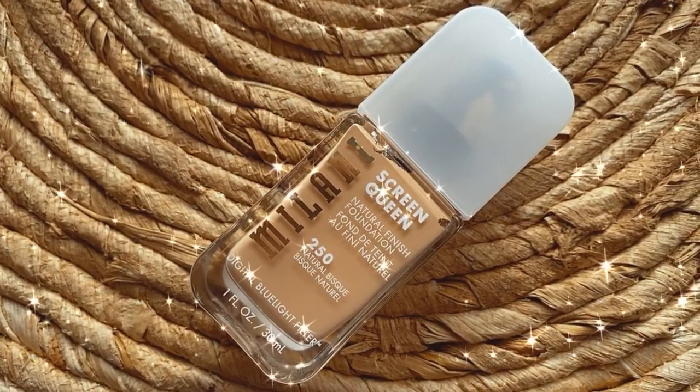Now I'm moving on to foundation. I'm going to be using the one I've been gravitating towards the most recently — that's the Screen Queen from Milani. I tend to always go for something more lightweight or natural looking for the summer. A big tip: if you want lighter coverage, cut your foundation with a primer rather than moisturizer. Moisturizer is meant to sink into your skin, and when you mix foundation into it, it gets absorbed and can cause breakouts. So cut your foundation 50-50 with a primer you enjoy, and you can see if you like the lighter coverage look.